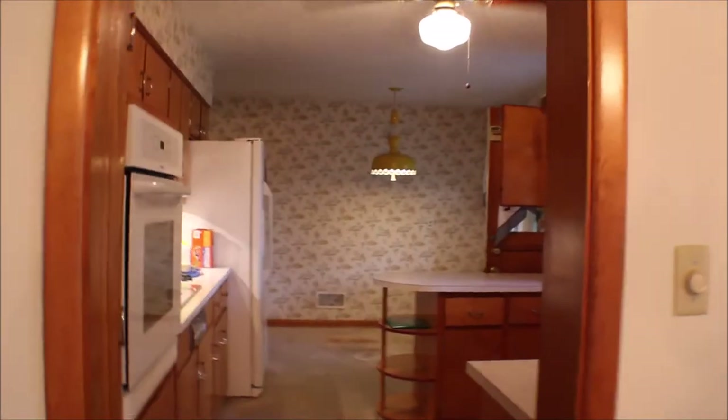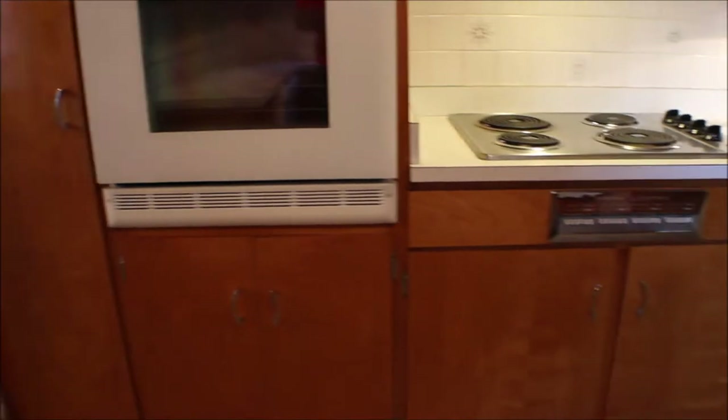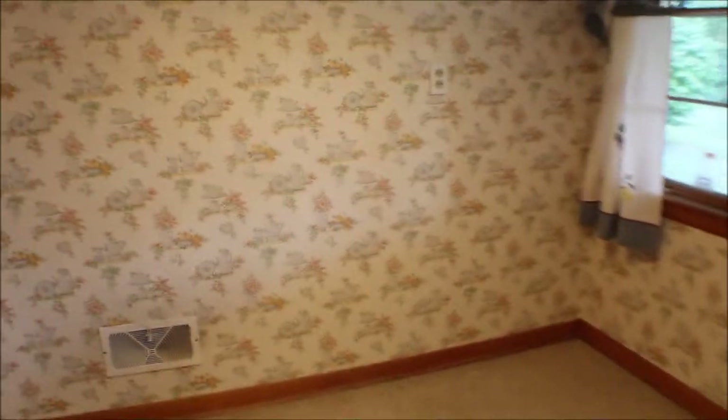Going into the kitchen, you have pocket doors to the kitchen. Plenty of cabinet space, stove, dishwasher. You could put a little breakfast table here and have breakfast. It's got space.